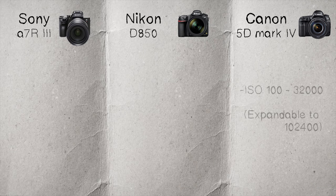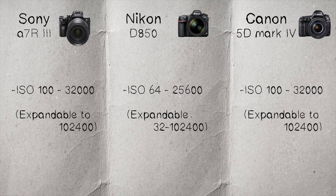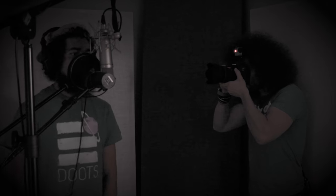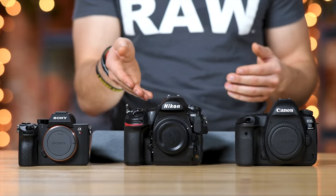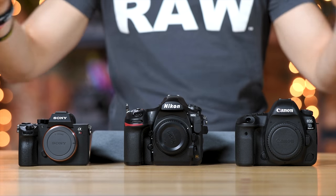Moving on to ISO: the Canon goes from 100 to 32,000 natively, expandable to 102,400. The Nikon does 64 to 25,600 natively, expandable all the way down to 32 as a low and all the way up to 102,400. The Sony does 100 to 32,000 expandable to 102,400. I've pushed the Canon all the way up to 32,000 when I shot it in a music studio and it held up — it had noise and grain, but it did a very nice job. The Nikon I've pushed pretty far as well and been happy with the results, though you're not going to get the same high ISO capability as something like a Nikon D5.